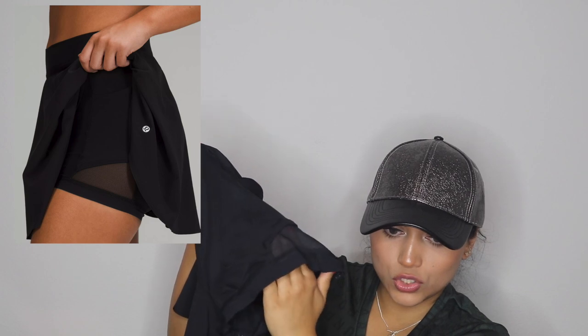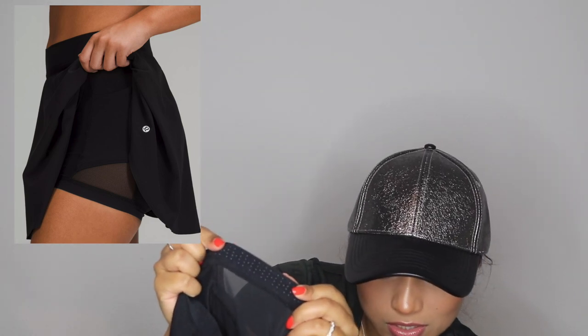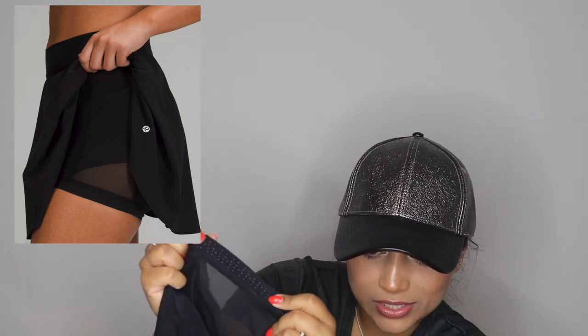It has built-in shorts — I'll show you on the white pair — with a hidden pocket on either side of the shorts which I love. I was thinking this would be perfect for a theme park like Disney — it's cute, has hidden pockets underneath, and has mesh detailing on the shorts. The shorts also have these little rubberized beads along the hem to prevent the shorts from slipping up. Genius.